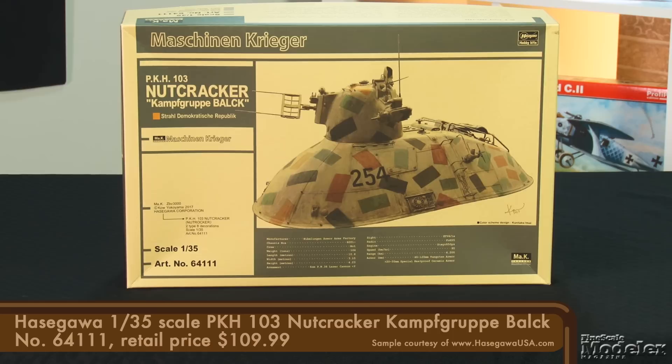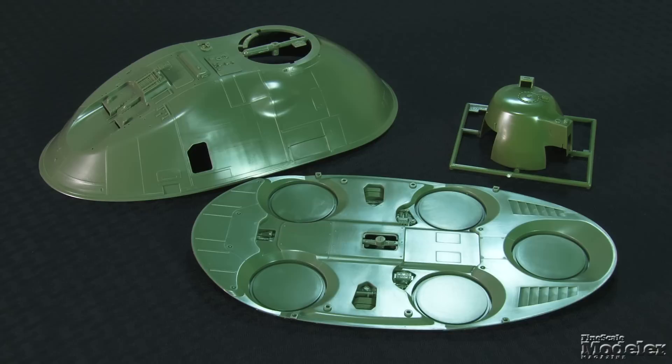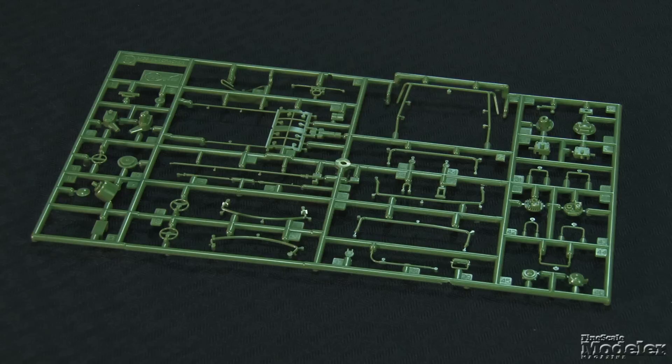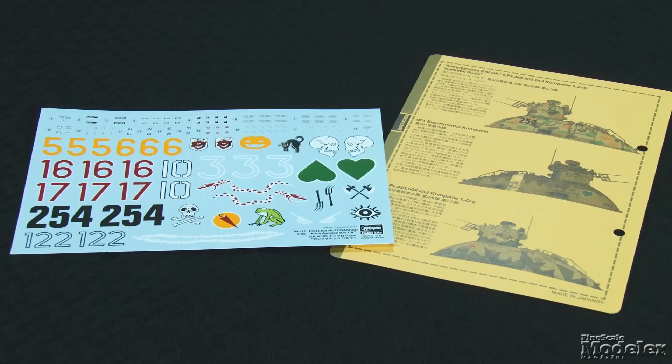Let's look at the latest Maschinen Krieger kit from Hasegawa, a 1/35th scale PKH-103 Nutcracker. This hover tank is used by the Strahl Democratic Republic in its war with the independent-minded colonists on a post-apocalyptic Earth. A reissue, this is a large model — over a foot long. The bulk of the box is taken up with the hull and turret, and there's sharp molding that clearly reveals the source of the greeblies. There are plenty of parts to add to the hull, especially on the back deck, as well as underneath with louvers for the propulsion system. Small parts like grab rails and antennas look scale-thin. Decals and diagrams describe eight marking options, all with a distinctly German World War II flavor, appropriate given the kit's label as Kampfgruppe Bulk. These MAK kits are a lot of fun and give you a ton of leeway in finishing.